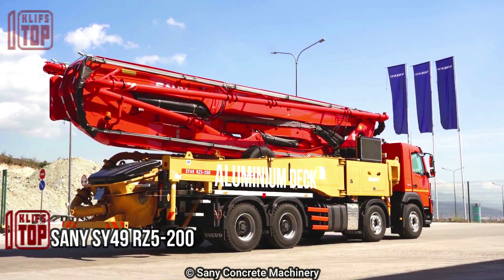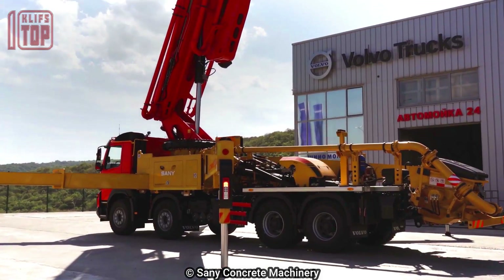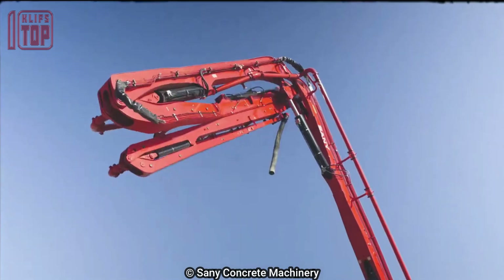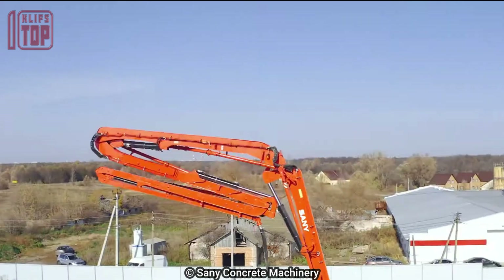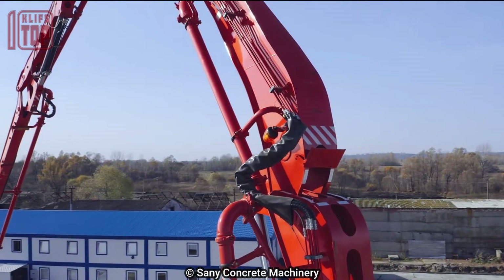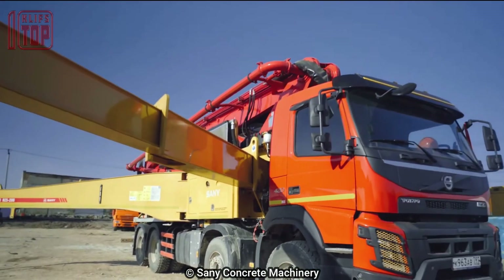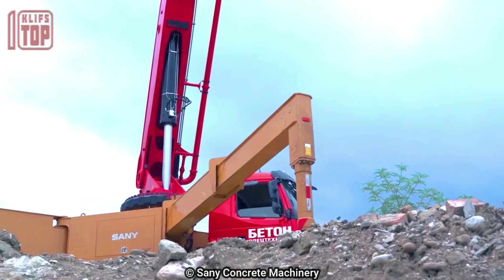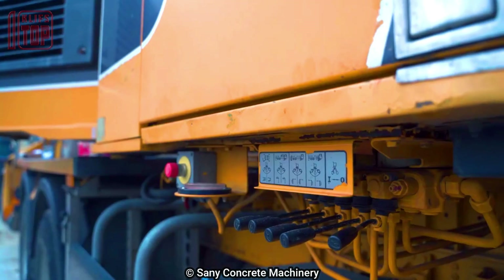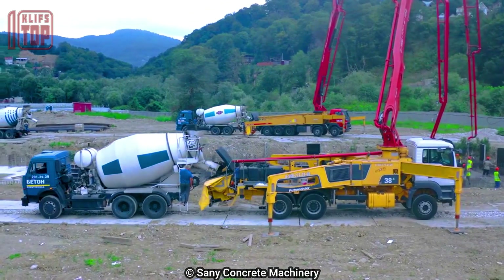Number 8: Sany SY 49 RZ 5-200, an efficient and reliable truck manufactured by the esteemed Chinese company Sany Concrete Machinery. With a length of 11.8 meters and a weight of 44 tons, this truck is built to handle demanding concrete pumping tasks. Equipped with a 360-degree turning angle and a 600-liter hopper capacity, it is mounted on a Volvo FMX 420 truck powered by a robust 420 horsepower engine.